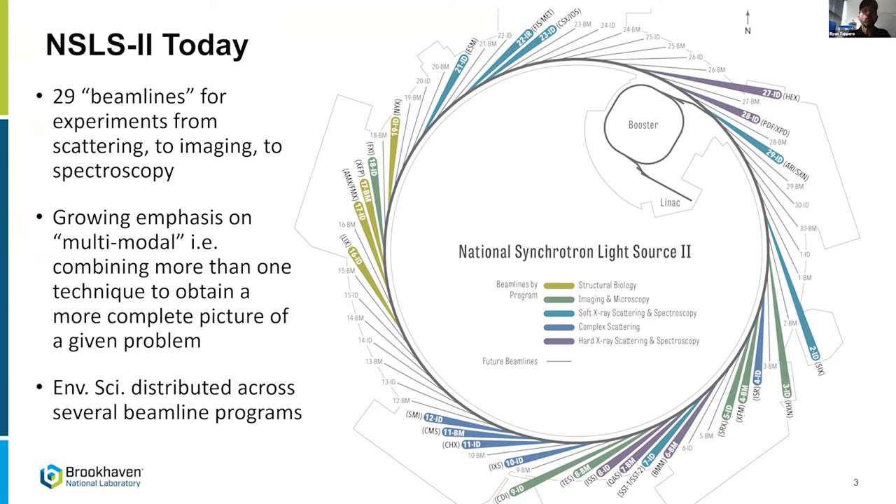NSLS-2 is still organized by technique, so it's a little hard to point to which beamlines do what science. But I'd say the majority of biological and environmental science happens in the imaging and microscopy program and the hard x-ray scattering and spectroscopy program.